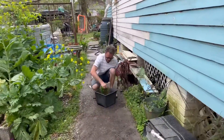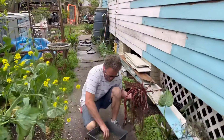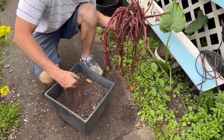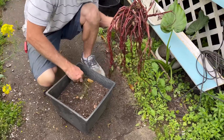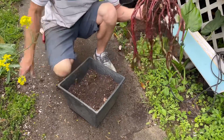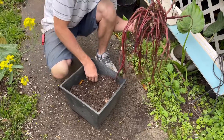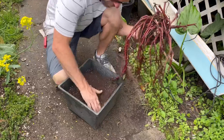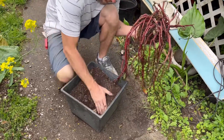Here's a pot with some dirt. Just want to kind of pull the weeds out, toss it around, get the roots loose, filter it out.